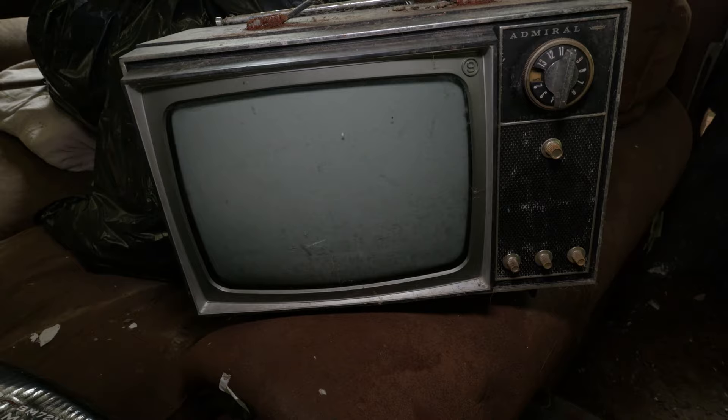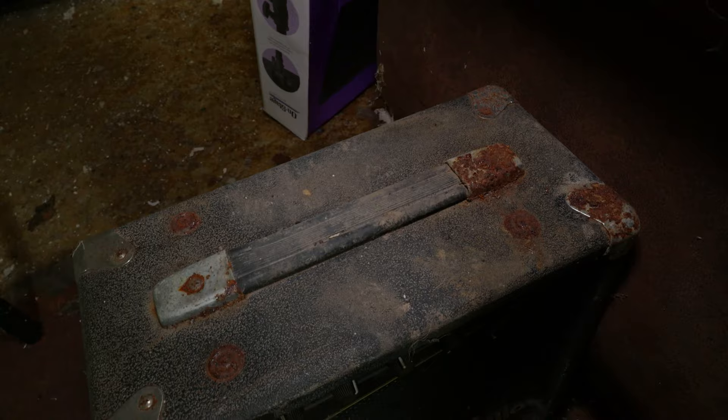Look at this little TV — let's bring this out quick to show everybody. An old Admiral — one of these little TVs that kids had in their bedroom in the 70s and 80s. Admiral TV. And there's a little guitar amp on the floor over here — it's a Gorilla amp, but it's pretty beat up. Look at the rust on it, it's definitely water damaged.